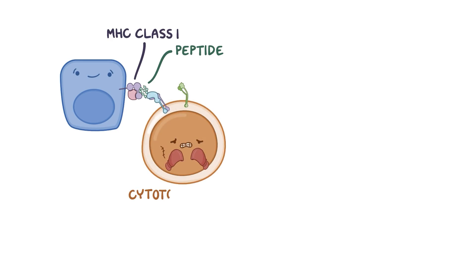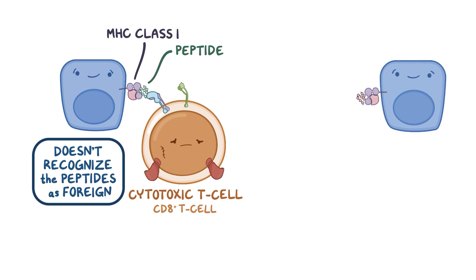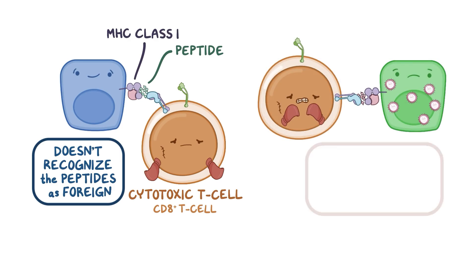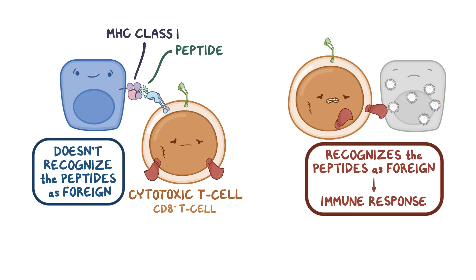Most cells in the body have a protein called Major Histocompatibility Complex, or MHC class 1 molecule, on the surface of their membrane. This protein presents peptides from within the cell to immune cells called cytotoxic T cells, also called CD8+ T cells. If the cell is healthy, the cytotoxic T cell doesn't recognize the peptide as foreign, and nothing happens. But if a cell is infected, say with a virus, the cytotoxic T cell can recognize the peptides as foreign and trigger an immune response. Once all infected cells have been destroyed, the immune response resolves.